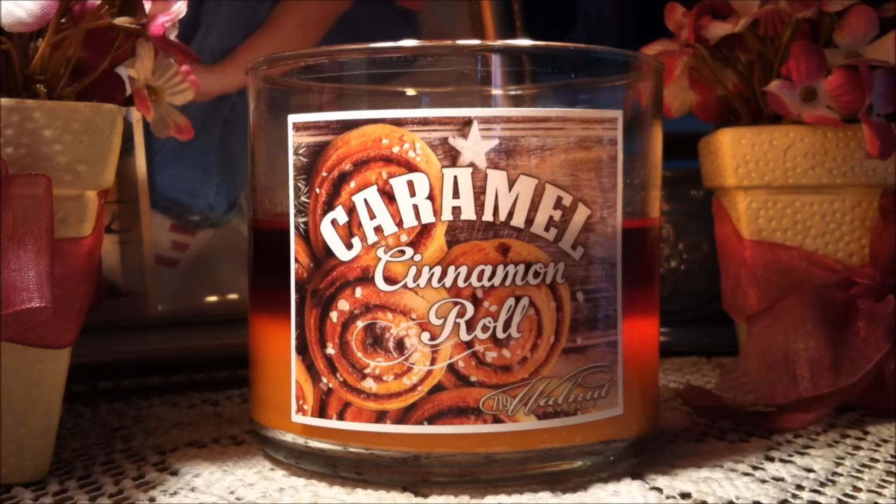Hi everyone and welcome back to my channel. Today I am going to be reviewing for you a Walmart candle. This is the 719 Walnut Avenue candle in caramel cinnamon roll.